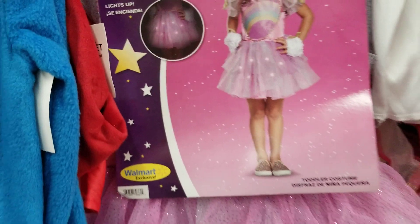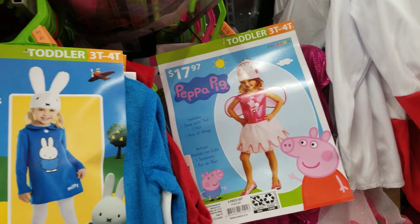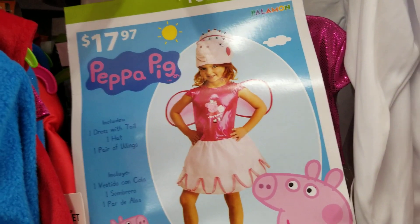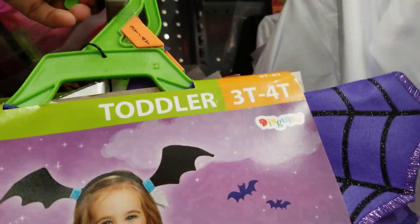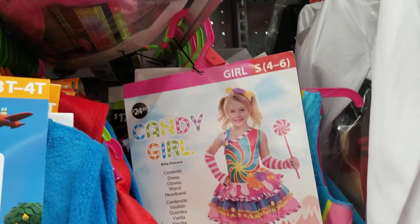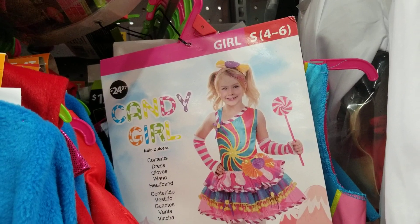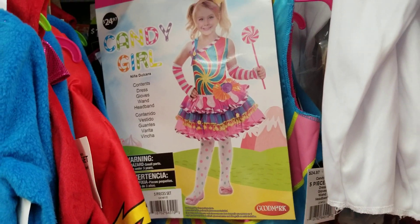Some of them say Walmart exclusive, which means they're only found at Walmart. Then there's another Peppa Pig, but this one looks different — it's an actual dress with wings and a hat, so that's really cute as well. Honestly, everything for children is cute. Oh my god, look at this candy girl — it's so fun. It comes with a dress, gloves, a wand, and a headband, so it comes with a lot. It's got a lot of colors and twirls.